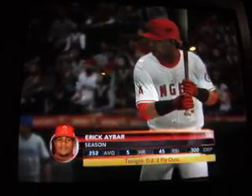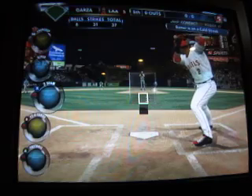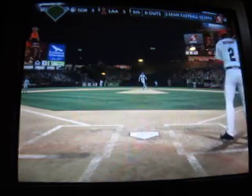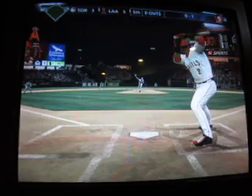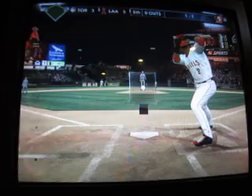Eric Ibar leading off. He steals and gets away with it — he's one of the league's best. Ibar is 0 for 2. Here's the pitch and he leaves that one alone. Eric Ibar showing patience there, and it's an even count.